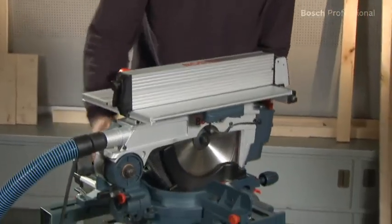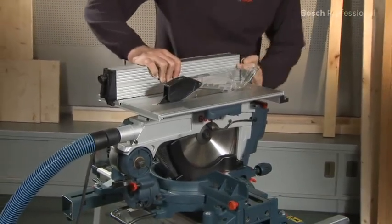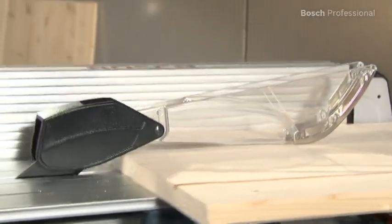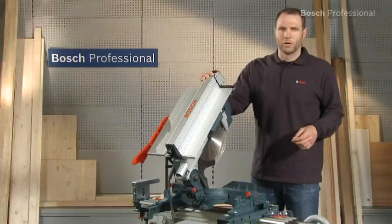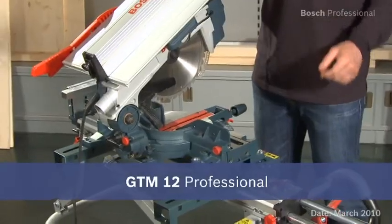The GTM 12 professional can be quickly converted into a table saw, enabling you to saw even long workpieces without problems. Experience for yourself the GTM 12 professional — the multi-talented tool with 100% precision.